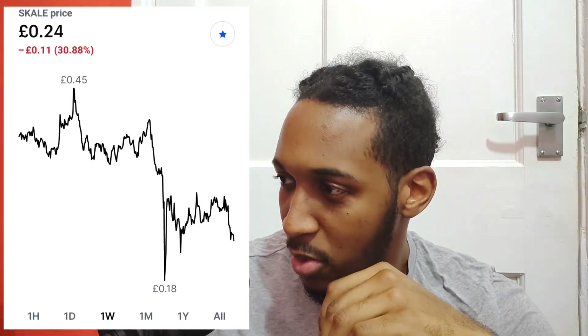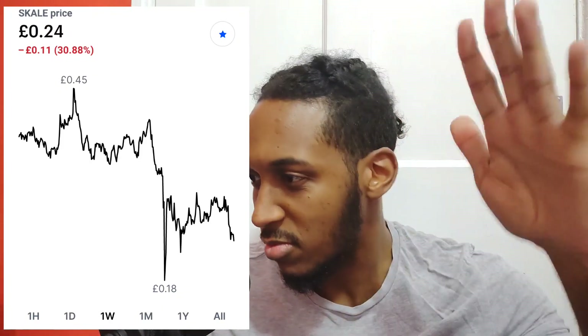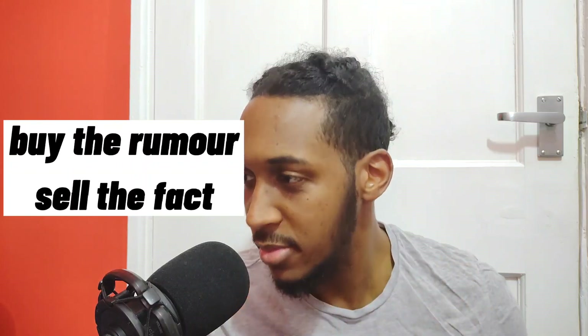With the current price of SKALE at only 24 pence, I think it's worth the investment. It's not a stablecoin, however it has been at a stable price for the past week or so. I'm going to put the chart up so you can see it's been staying roughly around the same price. We've got to buy the rumors, sell the facts — so we need to wait for someone like Elon Musk to talk about SKALE and the price will skyrocket, just as we've seen with Bitcoin and Dogecoin.